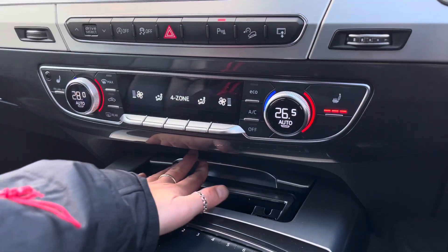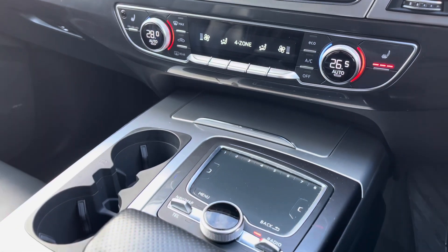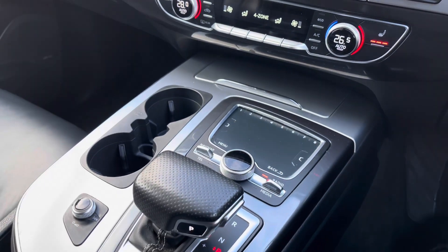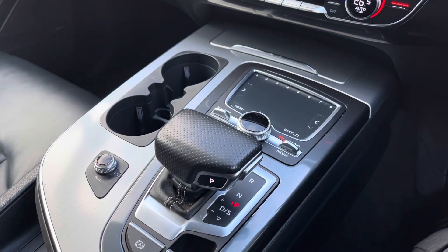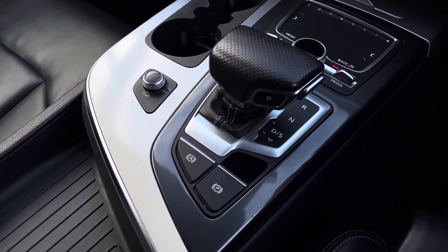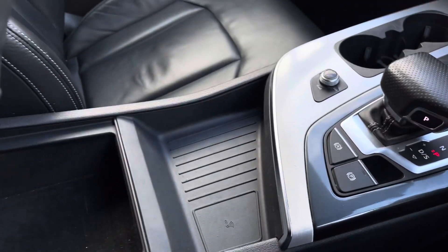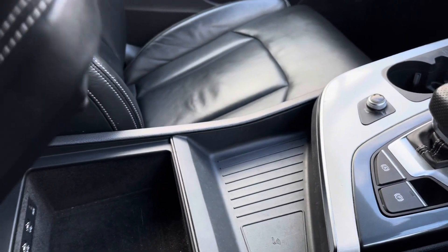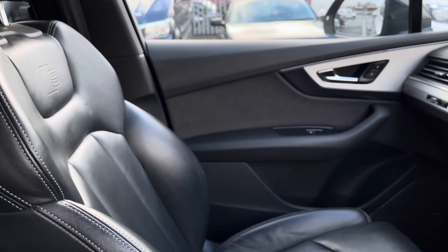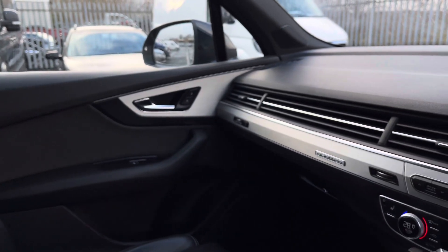Just below we do have a storage compartment, followed by your scroller and control pad alongside some handy cupholders. We have your automatic transmission, followed by your electronic park brake with auto hold for added ease. There is another handy storage compartment suitable for items such as your phone, a storage armrest, and finally a fantastic upgraded sound system featuring your Bose speakers.